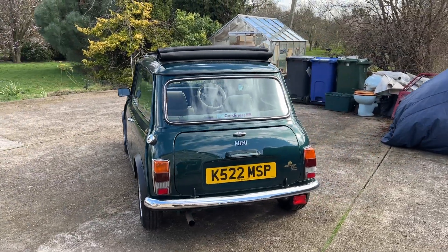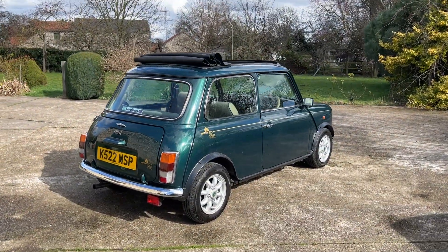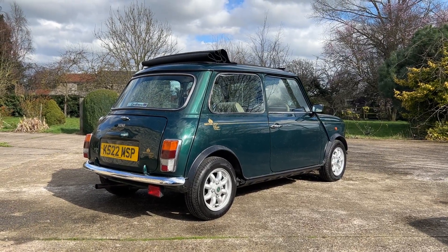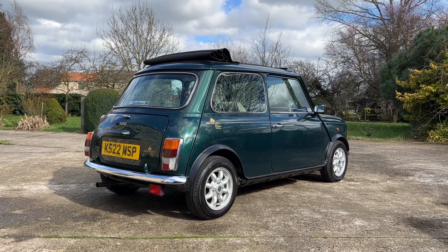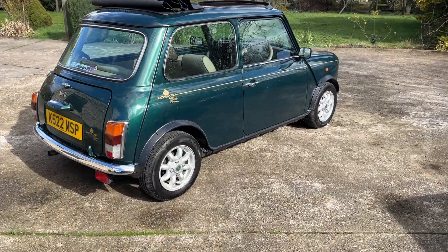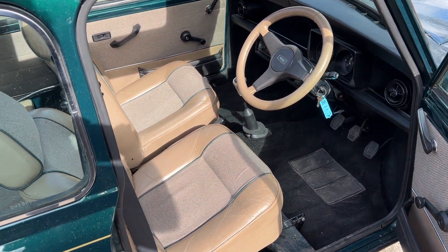So a little bit more about the British Open Classic. This one is from 1993, based on the very successful Rover Mini City E and basically improved massively — so slightly more luxurious. The best colour combination in the world being British Racing Green with cream interior.